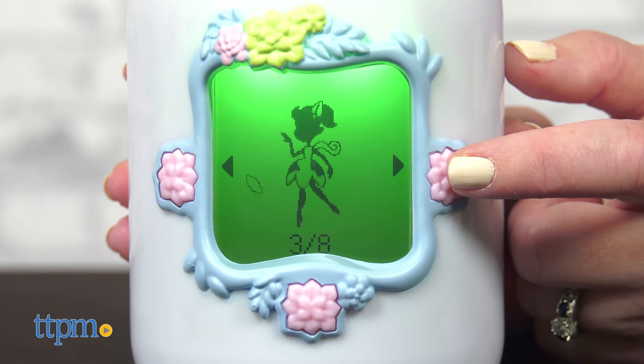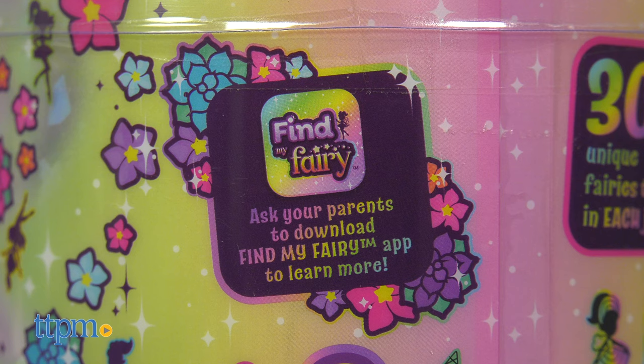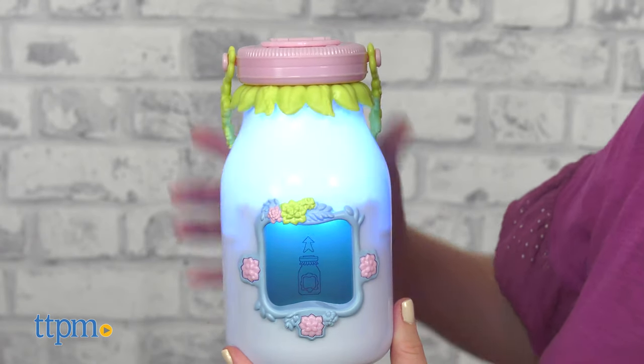If you want to know more about the fairies, including their names, you'll need to download the free Find My Fairy app, which also includes a whole roster so you can see which fairies you still need to collect. That app was not available at the time of this review.